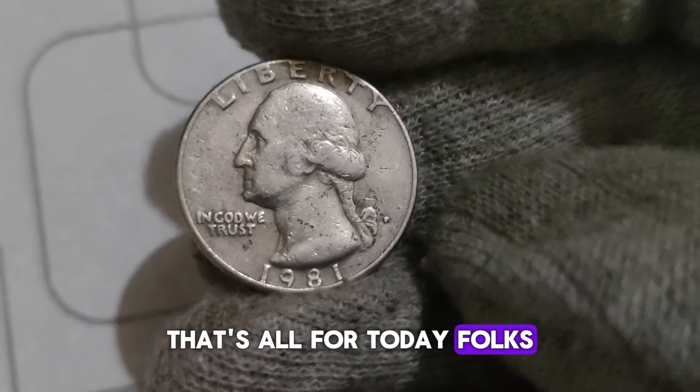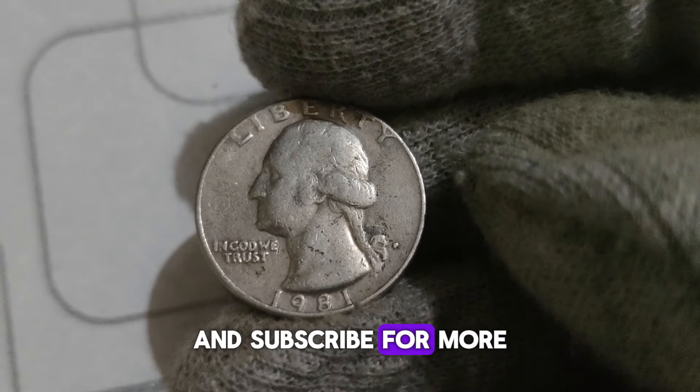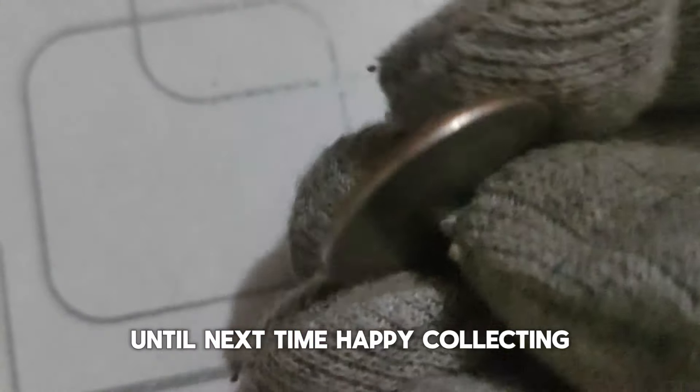If you happen to stumble upon a 1981 D Washington Quarter in your pocket change or tucked away in an old coin collection, make sure to give it a closer look — you might just be holding on to a hidden treasure worth a lot more than its face value. That's all for today, folks! If you enjoyed this video, don't forget to like, share, and subscribe for more fascinating insights into the world of rare coins. Until next time, happy collecting!